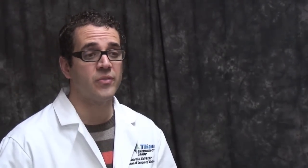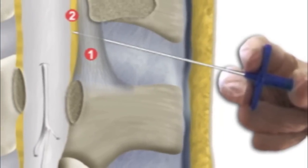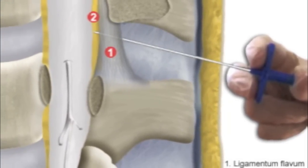By the time the spinal needle goes in, mostly all you will feel is pressure. The needle will be inserted between two bones on your back into a fluid-filled space. The spinal fluid pressure will be measured and fluid will be removed.